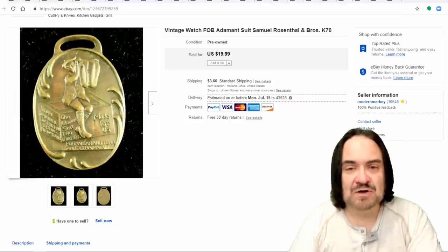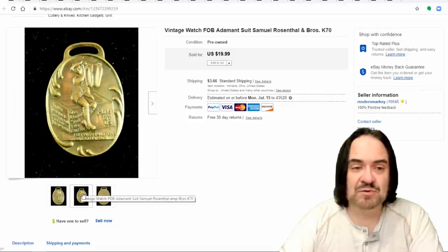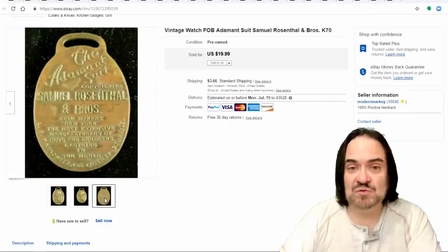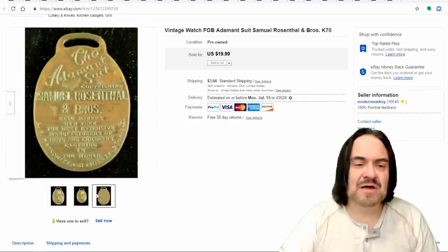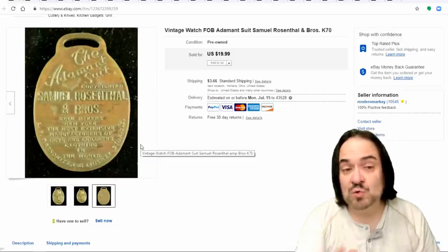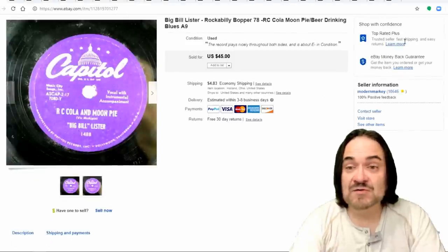There are other types of fobs as well. This one's fairly common and probably dates to the 1920s or 30s. It's a promotional item for the Adamant Suit — just not so sought after. I usually pay a dollar or less on items like this. I got $14.50 back on it, so I made about a $10 or $11 profit off of that quick purchase.